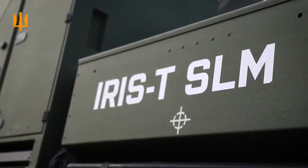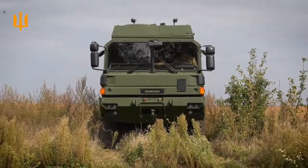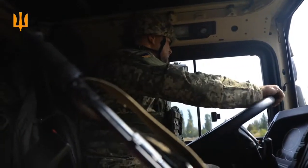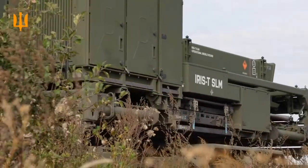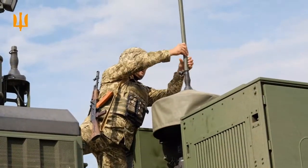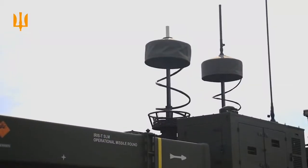The IRIS-T SLM, surface-launched medium-range air defense system, is a high-performance ground-based air defense solution developed by Germany. Designed to intercept and destroy various aerial threats, it uses infrared-guided missiles capable of tracking targets with great precision.